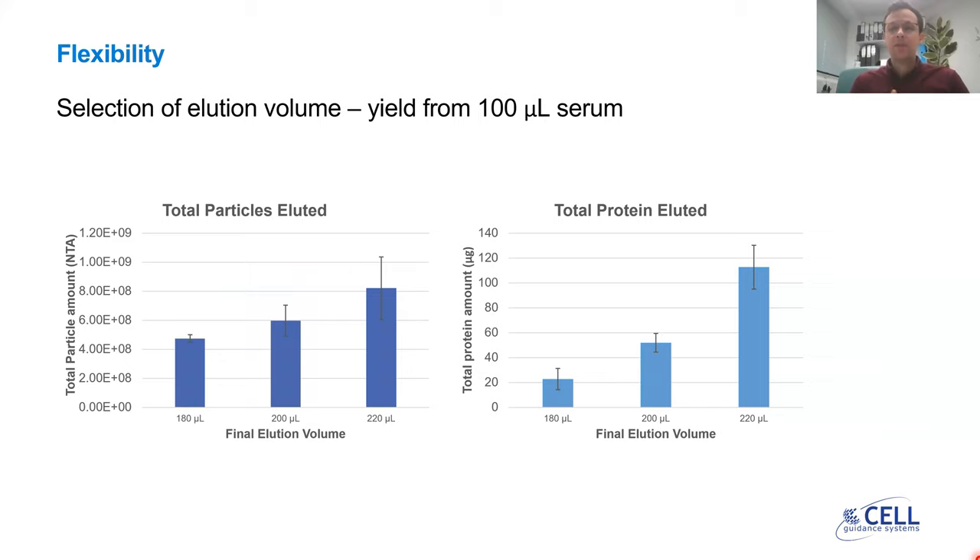There's a certain degree of flexibility when using the Exospin 96. As I mentioned in the size exclusion chromatography principle slide, there will always be an overlap between protein and particle peaks. We recommend eluting your exosomes in 180 microliters of PBS. However, for those interested in higher yields and willing to compromise slightly on purity, you can increase this elution volume, as shown in this graph, to 200 or even 220 microliters to maximize yield.